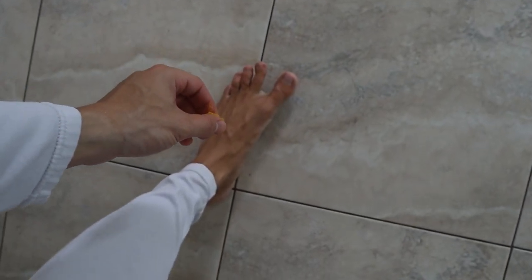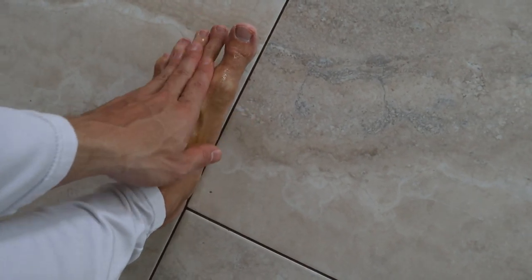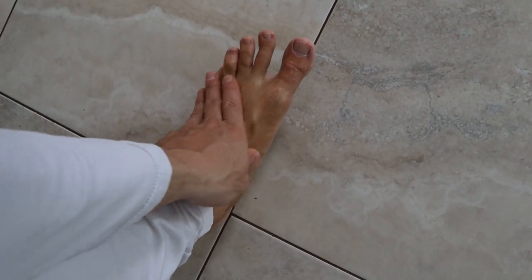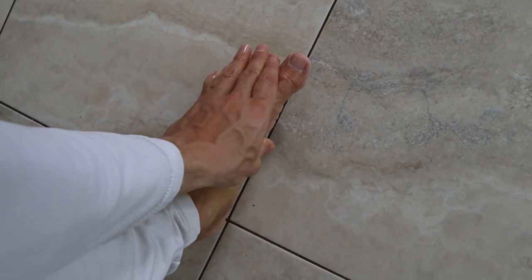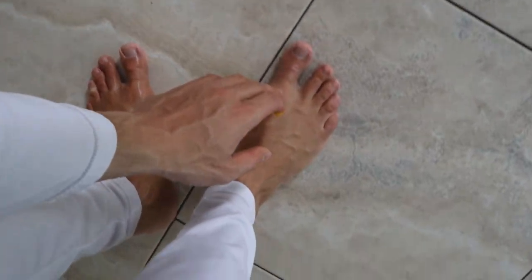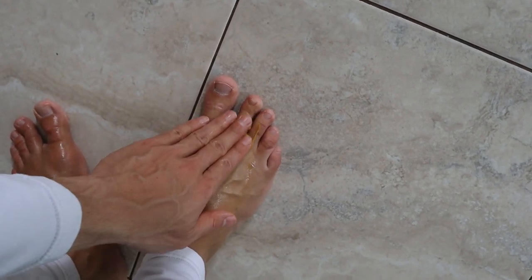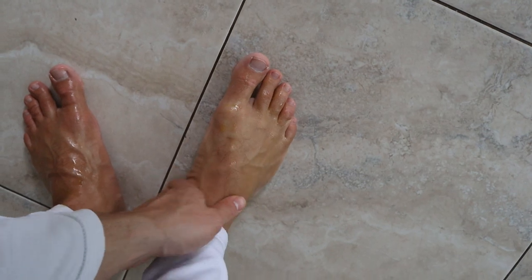I usually just put this stuff on my feet when I tan and to moisturize the bottom of my feet throughout the day. I usually have a tin of this in my bathroom because I put it on my feet right before I put my socks on — I don't want to walk around and get grease everywhere. But this is a really great product. Not only are you moisturizing your skin, you're getting vitamins, and you can accelerate tanning as well.